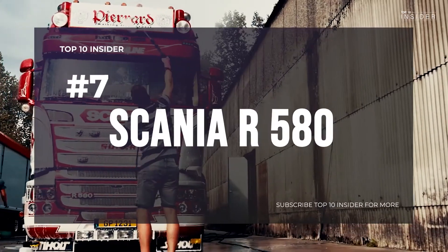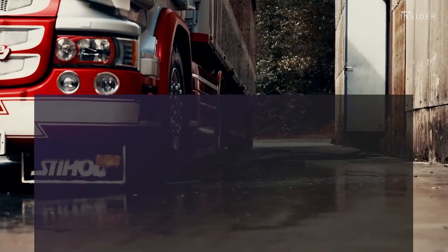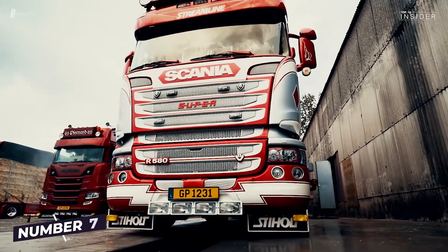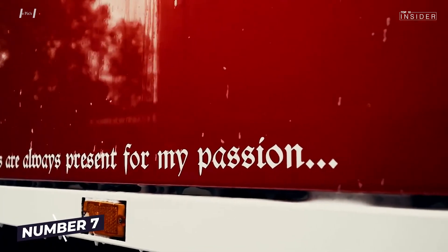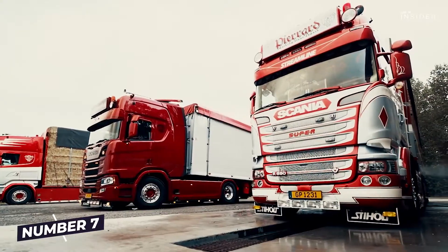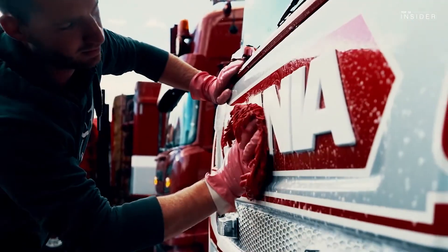Number 7: Scania R580. The Scania R580 draws 580 horsepower from a 16.4-liter engine and delivers 2,950Nm of torque at 1,000–1,350rpm — our lucky number 7 of the truck giants.